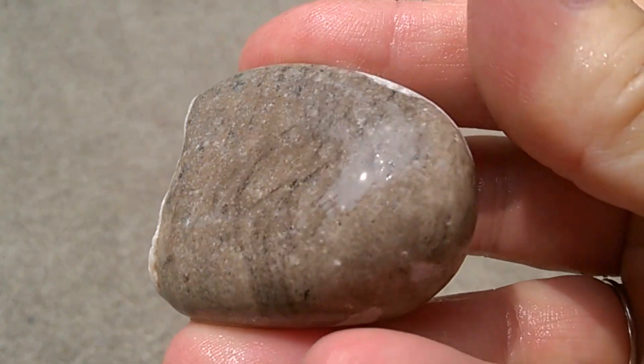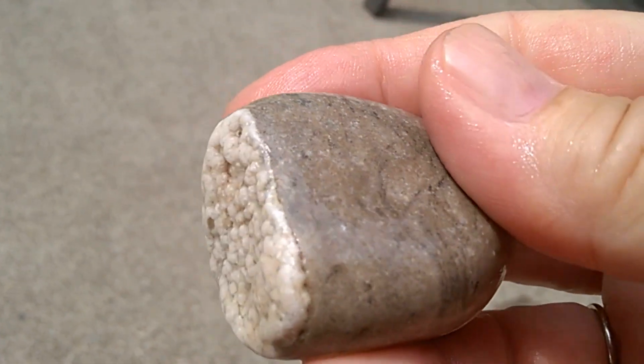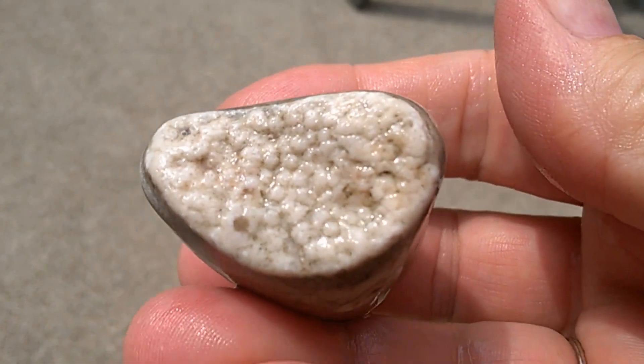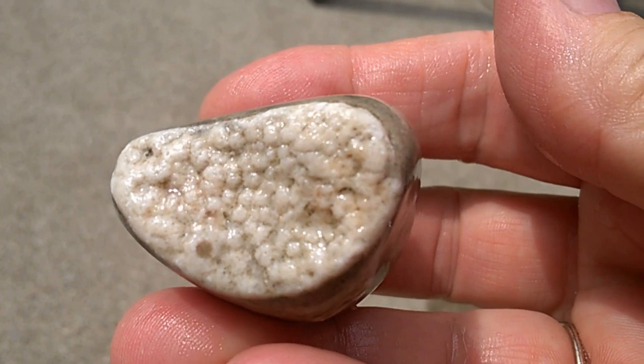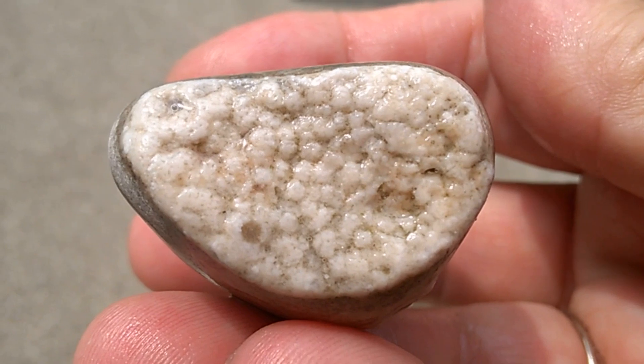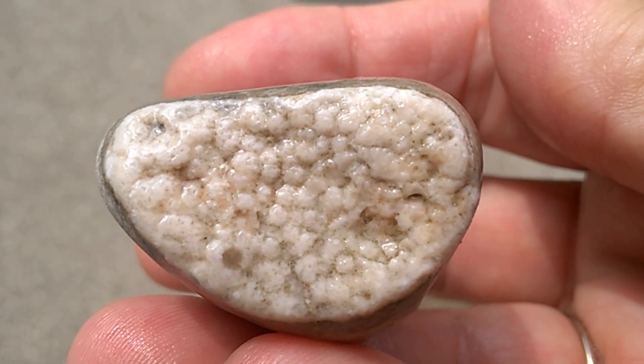Pick up a rock that looks like nothing, and then turn it and see what's on the inside — it was like wow. The inside is amazing.